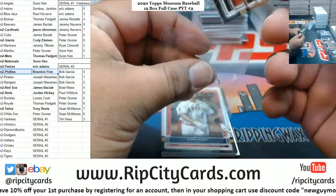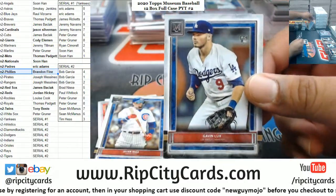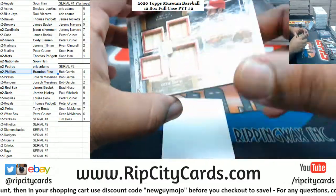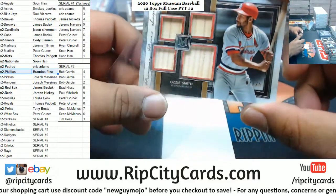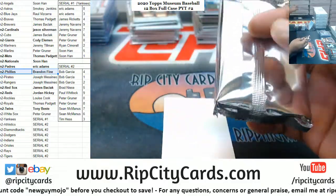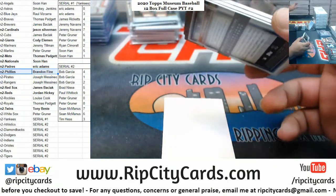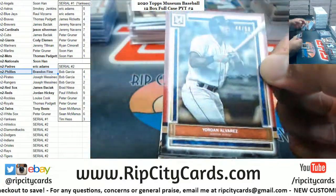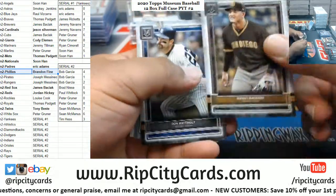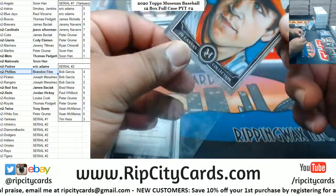Got Ernie Banks Cubs. Pujols Angels, Galen Lux rookie Dodgers, gotta random that. Baez Cubs. Ozzie Smith with the quad relic to 25 Cardinals. Alvarez to 50 Astros. Machado Padres. Manley Yankees, gotta random that. The canvas for Cal Ripken Jr. Orioles, gotta random that.